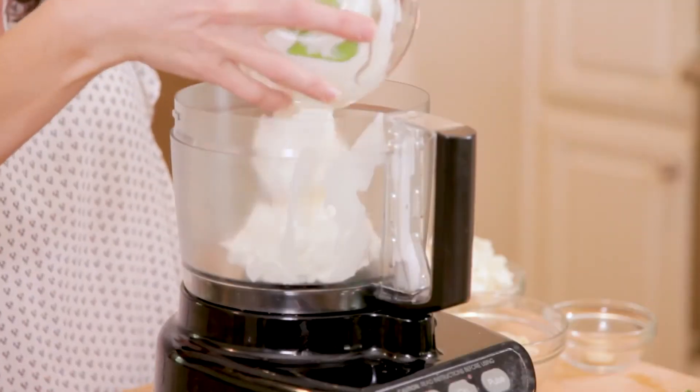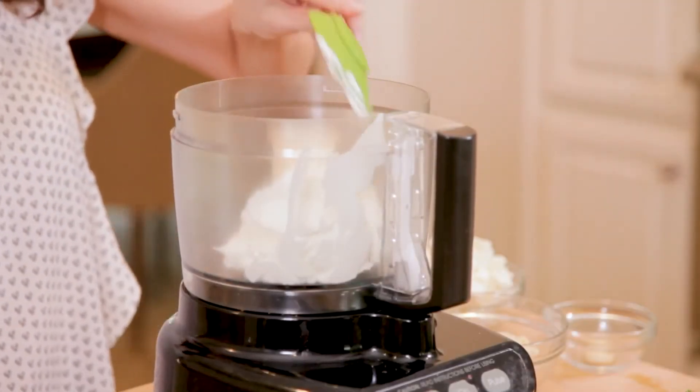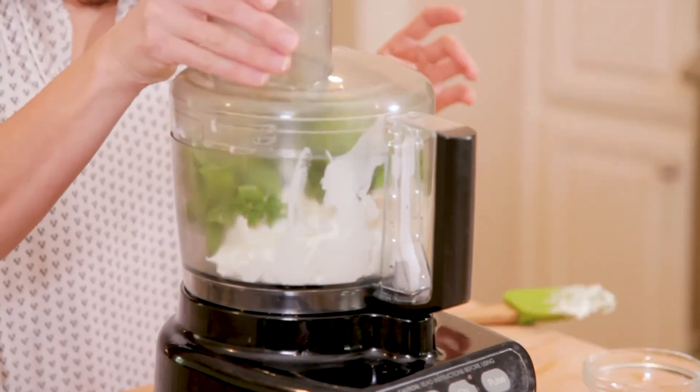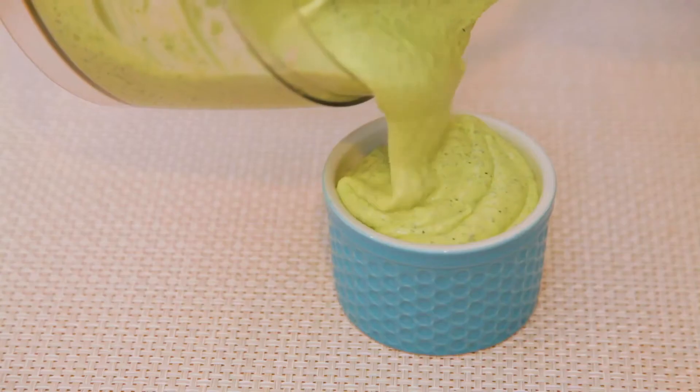For the Greek Green Goddess, I use Greek yogurt and mayo, feta, mint, parsley, basil, and scallions, and of course garlic for the brightest green dip you've ever seen.